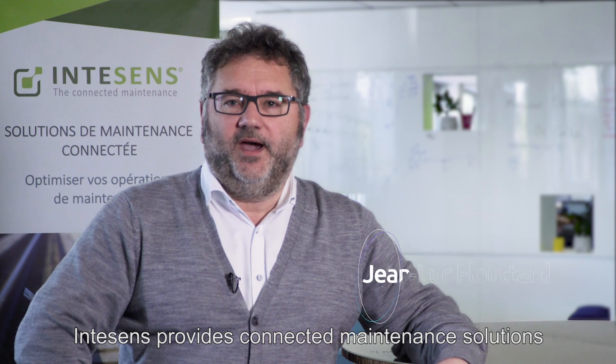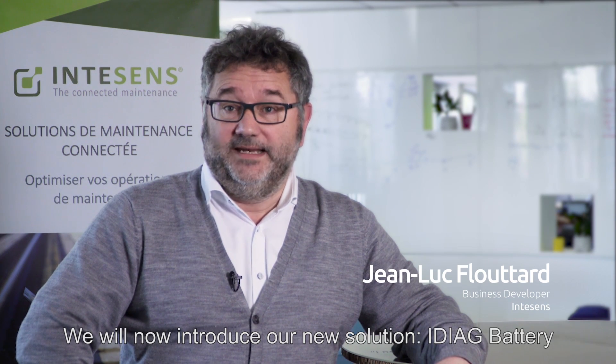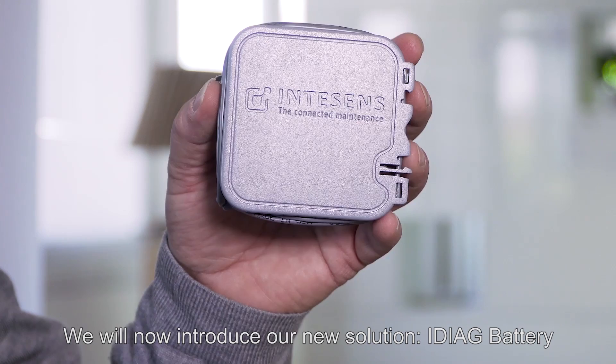Intesans provides maintenance connected solutions for industrial applications. We will now introduce our new solution, IDAC Battery.